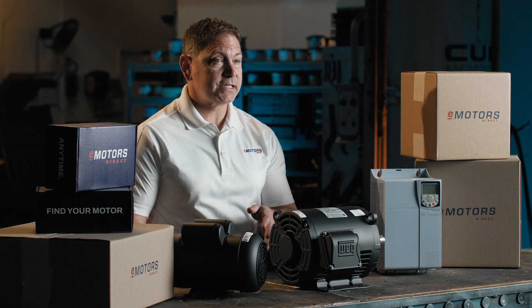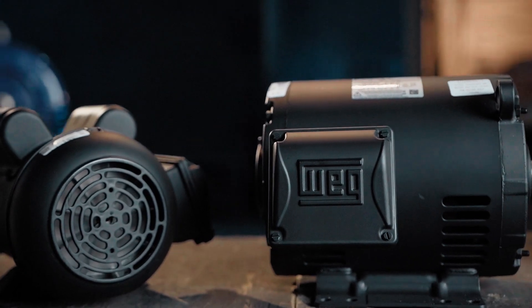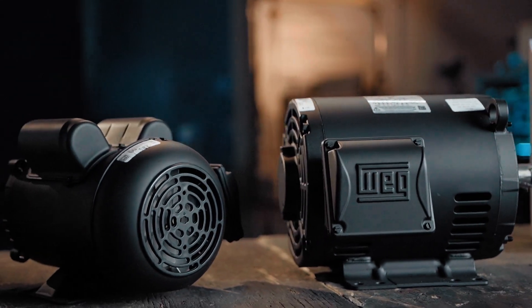With Design B torque, frame sizes from 48 to 256T, and optimized ventilation for heat dissipation, this motor was built to meet today's demand for compact, efficient performance.